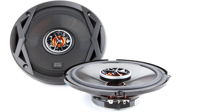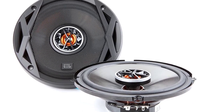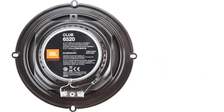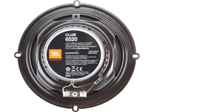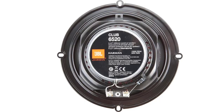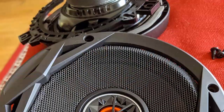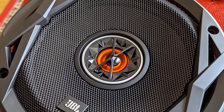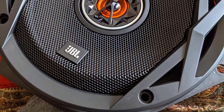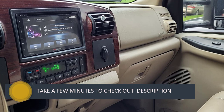Product number two: JBL Club 6520 Car Speaker. The JBL GTO638 makes an impact as a mid-priced competitor. It features a high-quality tweeter and built-in crossover network. Nothing about this model seems mediocre — it keeps bass tones less prickling and more intense. The theater-inspired tweeter and super tweeter have fantastic control over sound reproduction.